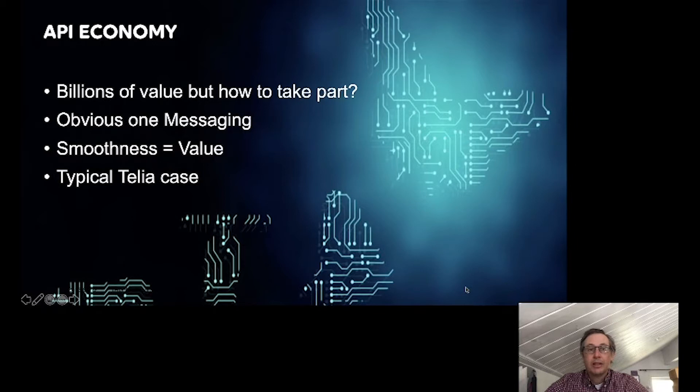If we look at APIs and the API economy — what is that? If you look at any YouTube channel or speech, there are billions of value to be made with APIs. But how should you take part? The problem is not really just how to take part, but how to make a good business case, and it pretty soon gets tricky. In some cases you have an easy API where you can expose something and get paid for it. The obvious one for us is messaging — it's rather straightforward to have a machine send a message, and someone pays a fixed fee for every message they send. That's easy to do and easy to explain the business case.